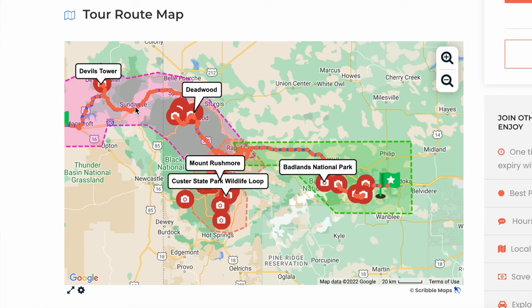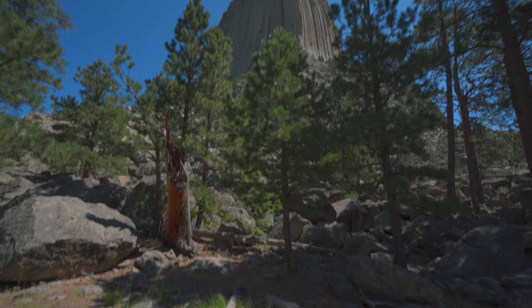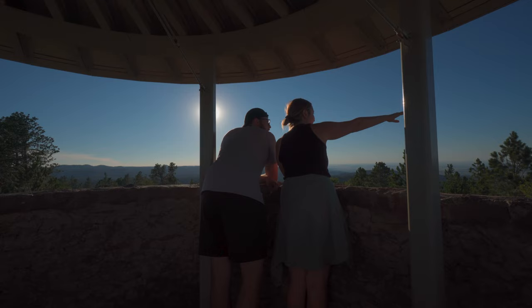Good morning from the top of Mount Roosevelt and welcome to day two of exploring South Dakota. Yesterday we started the day in Wyoming at Bear Lodge, better known as Devil's Tower. We then explored the town of Lead and Deadwood before ending the night at Roosevelt Tower. We're heading out from here toward the Black Hills Loop, which should culminate in a visit to Mount Rushmore.